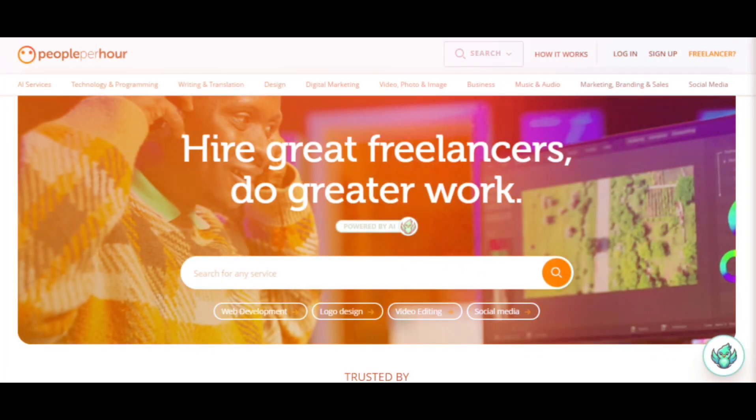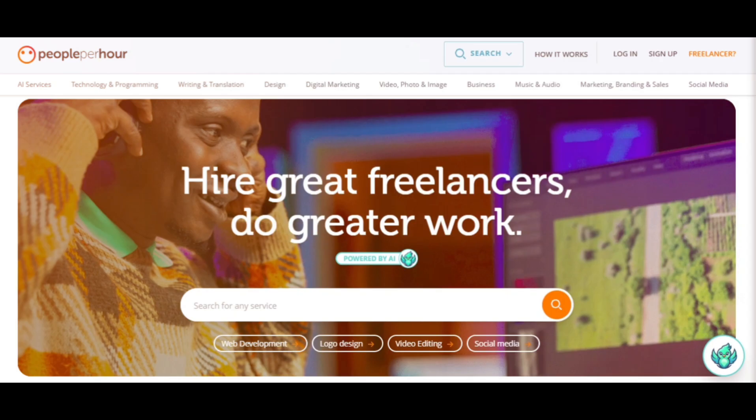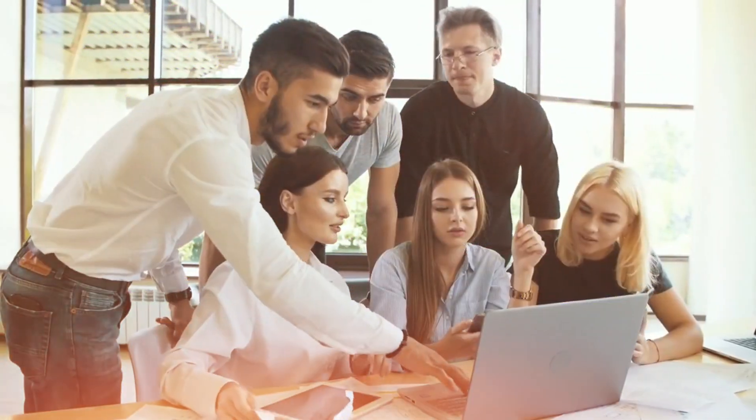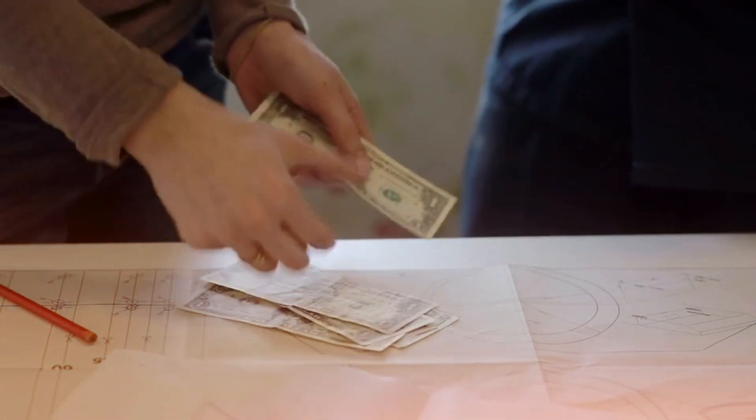People Per Hour is a UK-based freelance platform that connects businesses with skilled professionals from all around the world. Whether you are a writer, designer, developer, marketer or consultant, this platform gives you the opportunity to showcase your expertise and get paid for freelance work.